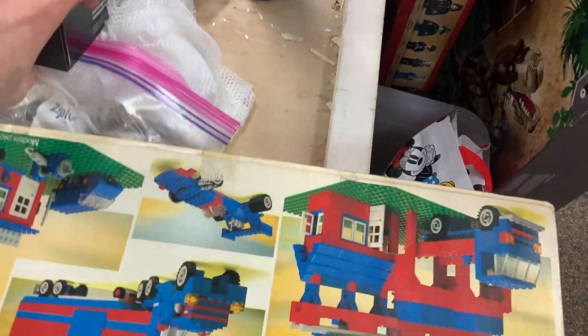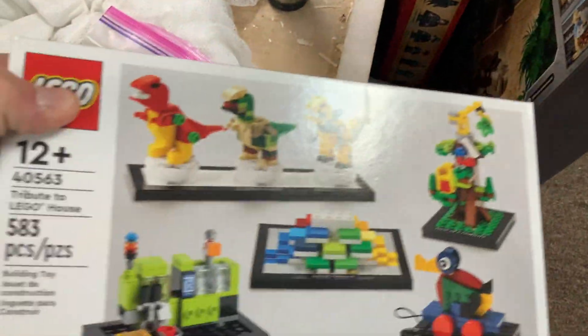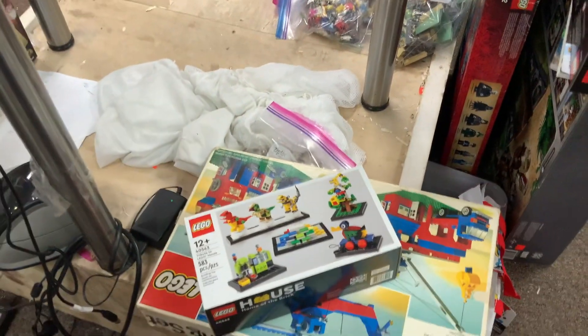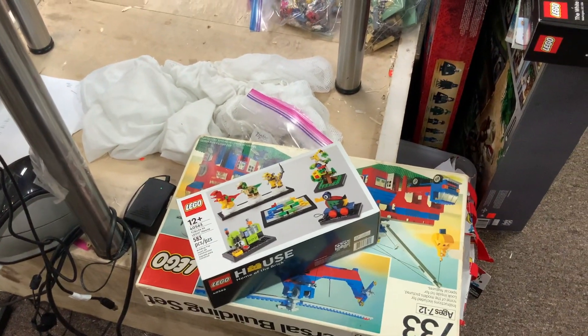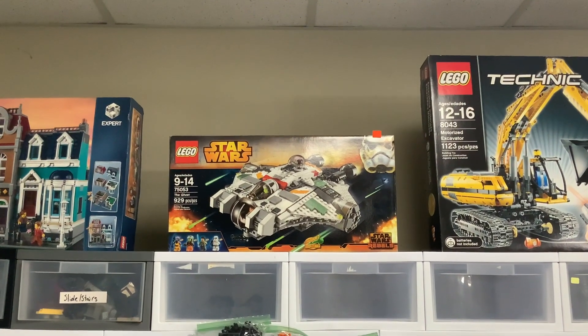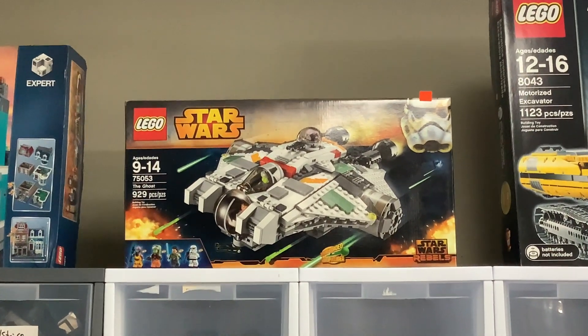There's also a Lego House — Home of the Brick — gift with purchase there. Another very nice set if you don't have that one already. And I think that's going to about do it for what we got out here. We also got in a sealed copy of the Ghost from Star Wars Rebels, so I'm sure somebody's going to be super glad to get their hands on that one.